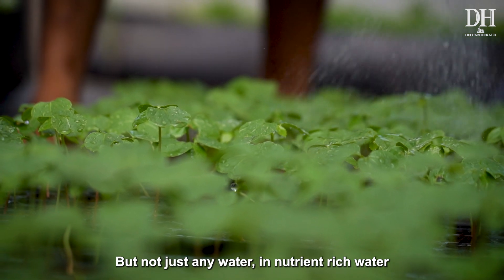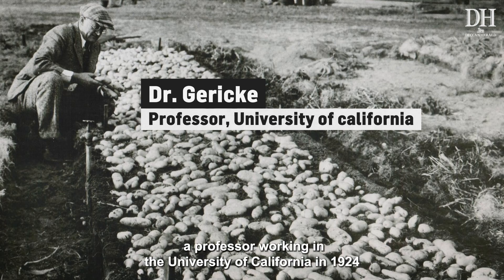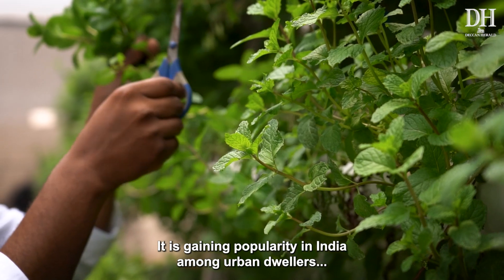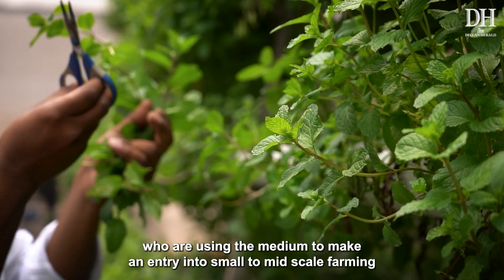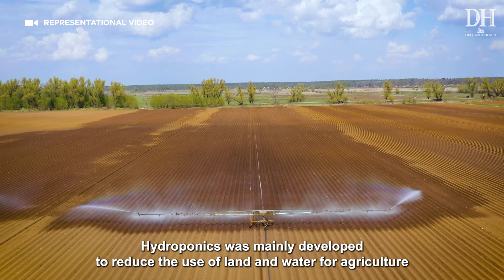Not just any water — nutrient-rich water. The technique was developed by Dr. Garrick, a professor at the University of California, in 1924. It is gaining popularity in India among urban dwellers who are using the medium to make an entry into small to mid-scale farming.